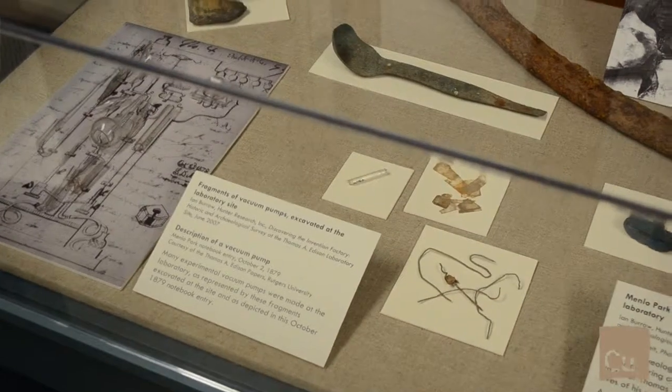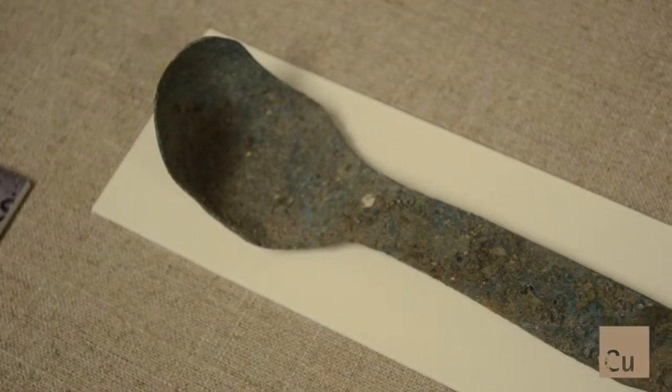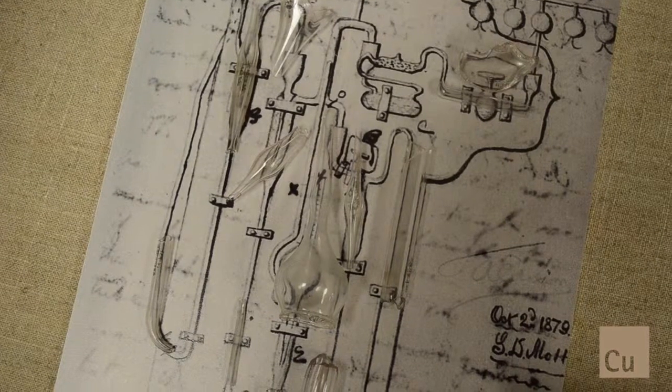Here we have some different archaeological finds that were done on site. We have a broken crucible, a copper spoon, some copper wire, and different pieces of stone and labware that were used.